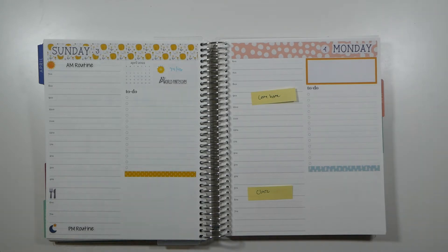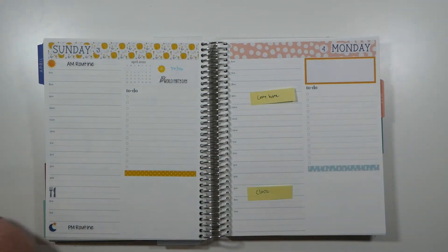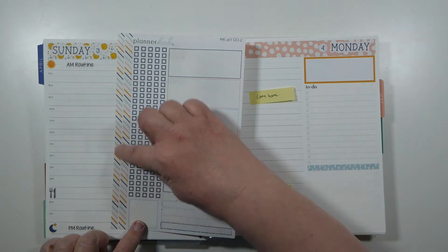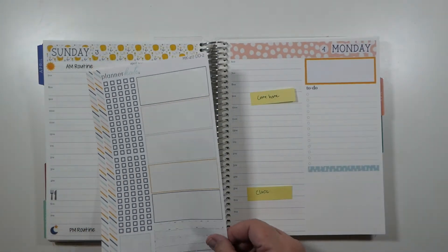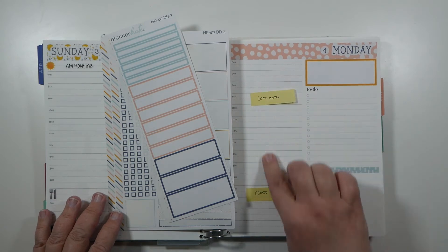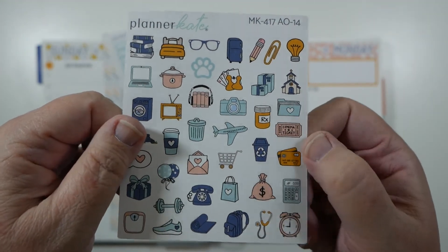Today I'm using the PlannerKate kit called 'April Doodles,' kit number 417. I have sheet DD1, which has the headers up here with the weekday, the date, a dot, and a strip. Then I have sheet DD2, which has these boxes, the decorative washi, check boxes, some extra washi, and a little box — I'll show you where I used that; it's actually going to be on Sunday as a calendar cover. I also have sheet DD3, which is the time markers, and then the doodles sheet, one of my absolute favorites with lots of cute little icons.